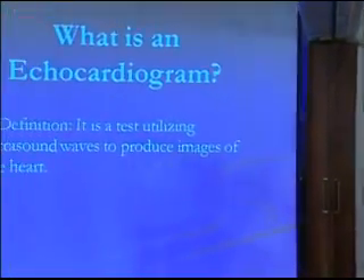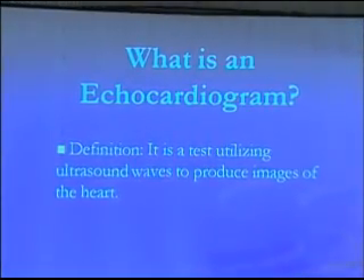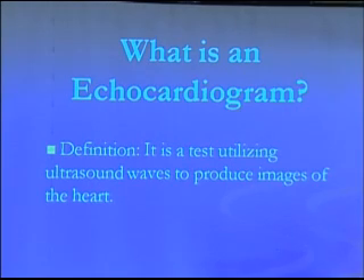The first thing is the definition of what an echo is. An echo is a test that utilizes ultrasound waves to view the heart. So we're doing a different modality than all the others — we're using sound waves to image the heart.